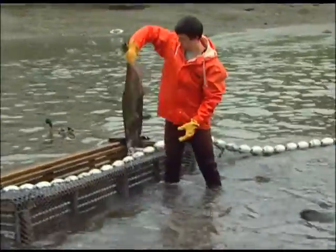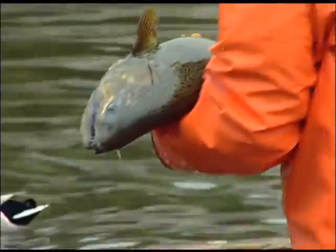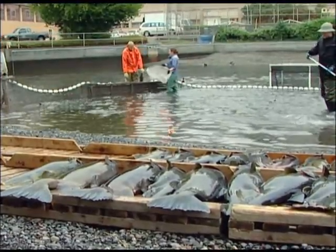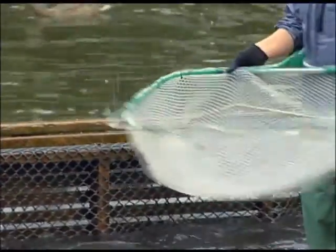In the spring, the young fish spend a few weeks imprinting on the pond. Then they're released to continue growing in fresh water before beginning their trek to the sea. And then they migrate out as smolts to sea and spend anywhere from a year to four years out at sea before coming back as adults.